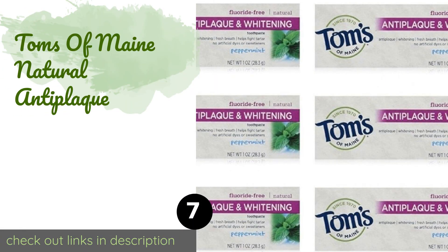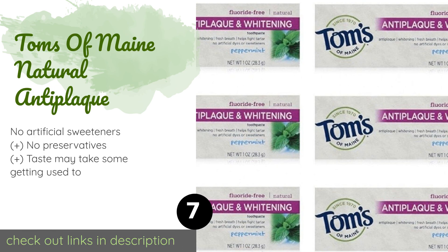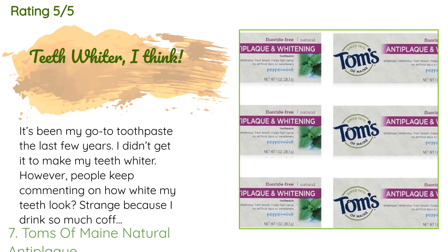The next product is Tom's of Maine Natural Anti-Plaque. Tom's of Maine Natural Anti-Plaque is made with zinc citrate, a naturally occurring mineral that stops plaque from calcifying into tartar. In addition, it uses silica to whiten teeth without bleach or other abrasive ingredients. The price is approximately $14. 127 customers have reviewed this product, with an average rating of 4.7 stars. A customer said: 'It's been my go-to toothpaste for the last few years. I didn't get it to make my teeth whiter, however people keep commenting on how white my teeth look — strange, because I drink so much coffee. Maybe this toothpaste is helping. No complaints.'